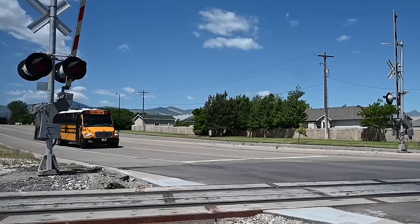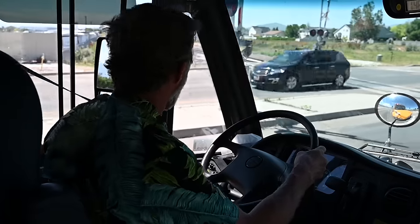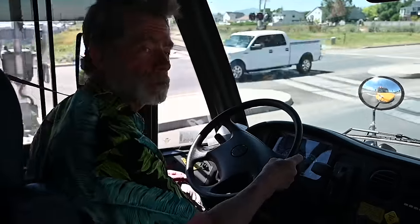And when the bus comes to a railroad crossing, everyone needs to be extra quiet so our bus driver can open the door to look and listen for trains and get us across the railroad crossing safely.